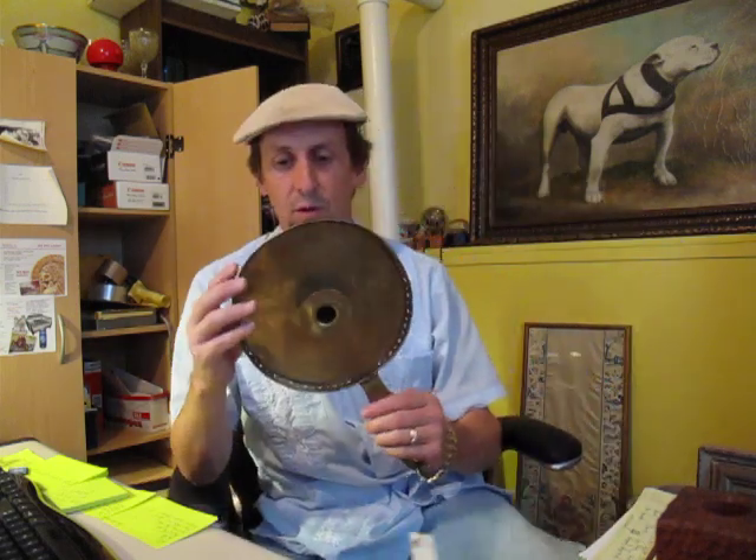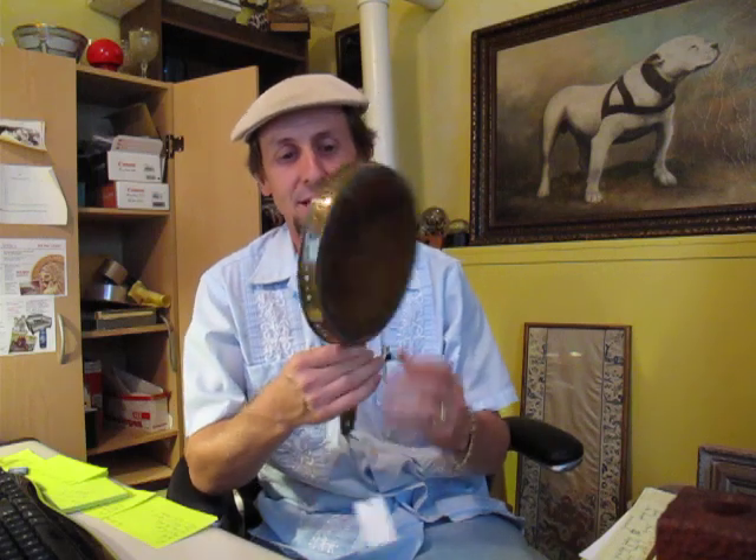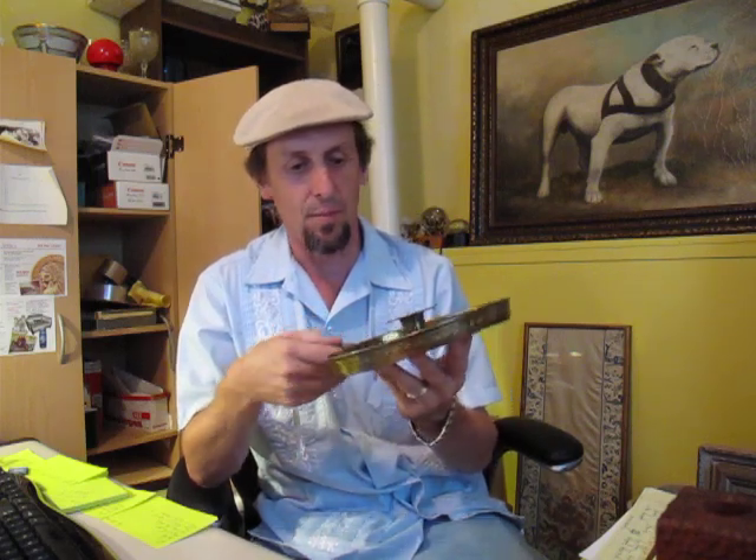This weekend I went to a couple of auctions. Pulled out this wonderful little early — probably 18th century — called a frying pan brass candlestick. European. You can see the tool work, the lead on the bottom. Just a nice early piece here.